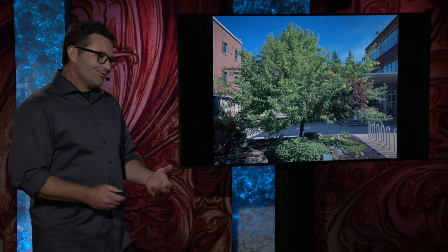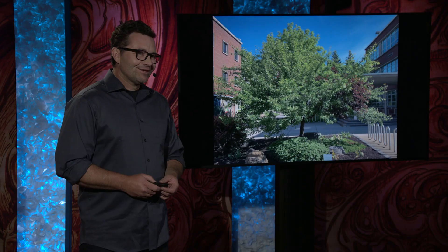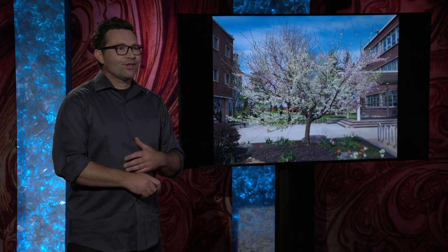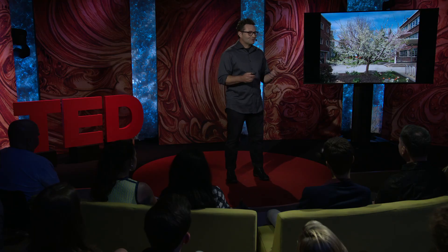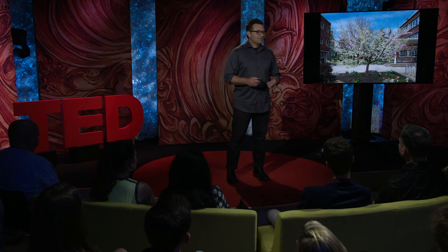It's designed to be a normal-looking tree throughout the majority of the year, until spring, when it blossoms in pink and white, and then in summer bears a multitude of different fruit. I began the project for purely artistic reasons. I wanted to change the reality of the everyday and create this startling moment when people would see this tree blossom in all of these different colors and bear all of these different fruit.